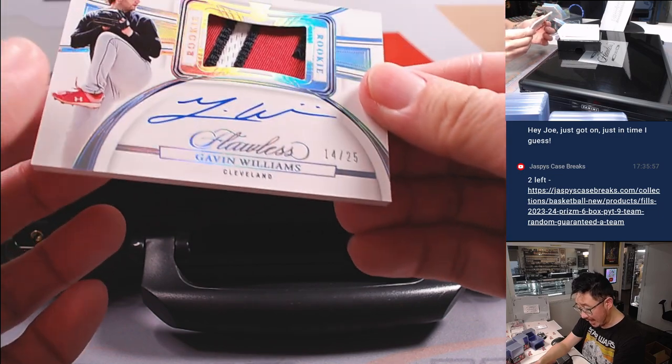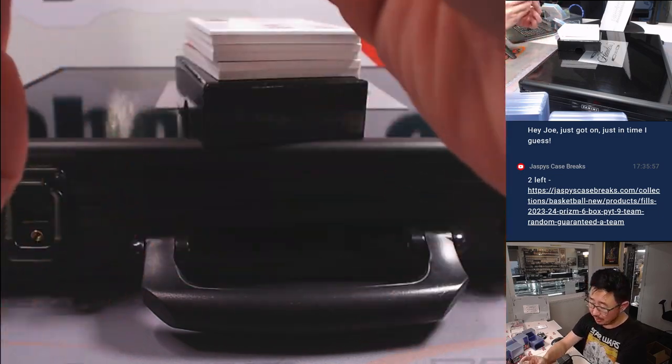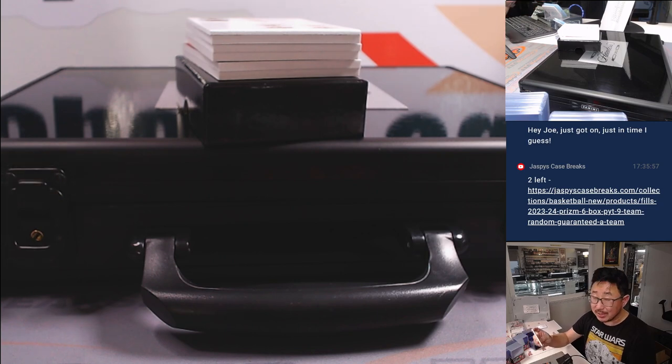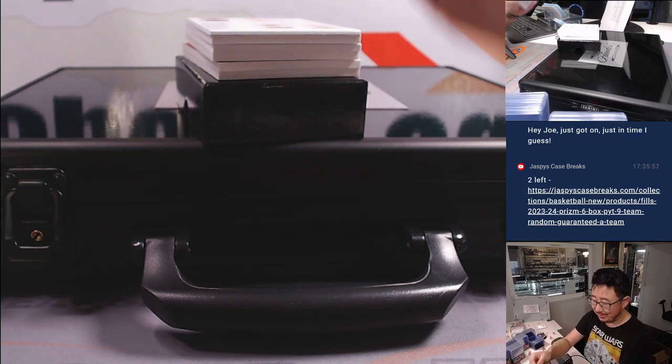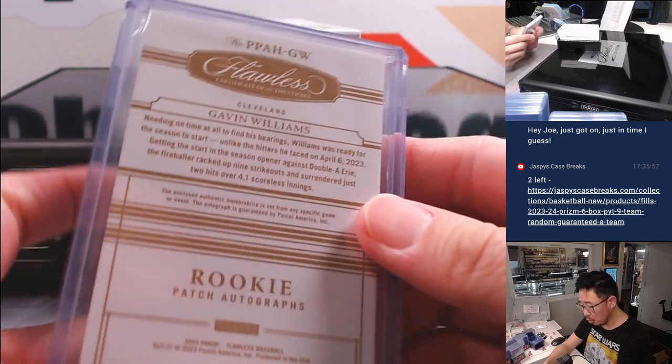Next is, out of 25, Gavin Williams — rookie, patch, and autograph. For the Guardians, Eric Leal. Last spot, Mojo strikes again. 70% of the time, last spot Mojo hits 100% of the time. Cleveland, this is for you.